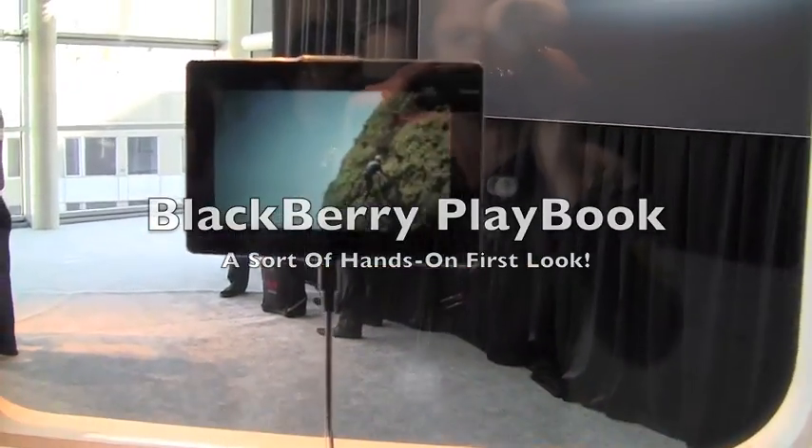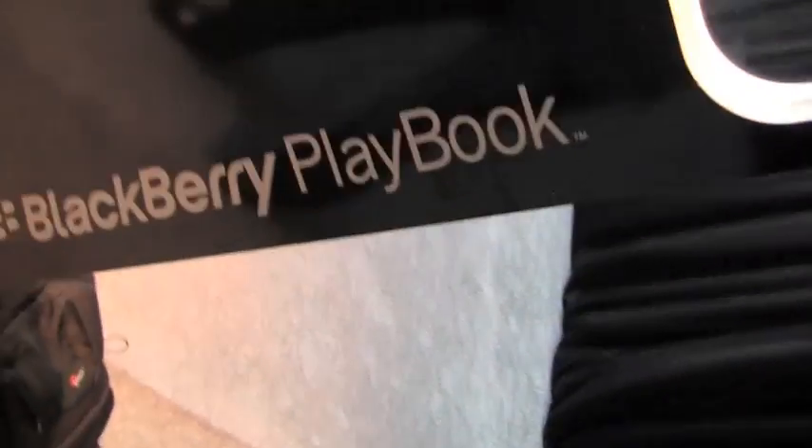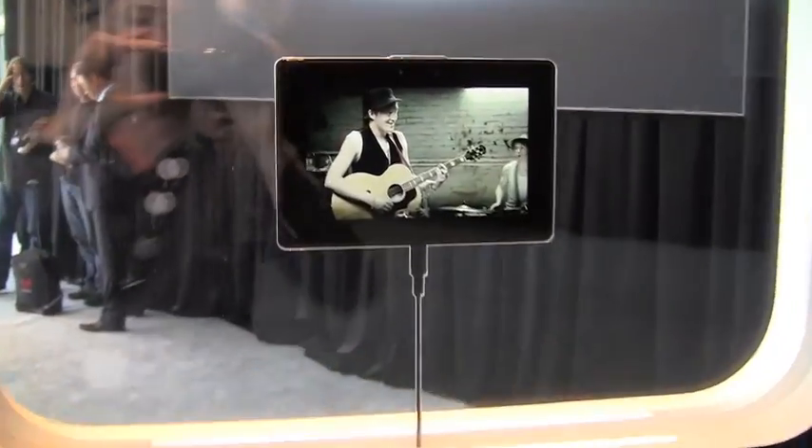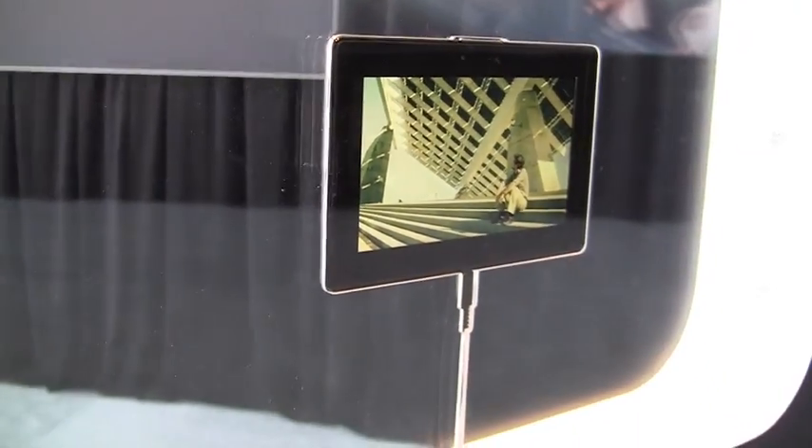Hey everybody, Kevin here from CrackBerry.com, and we are going — well, not quite hands-on, but more like hands-on glass case — with the new BlackBerry PlayBook by Research in Motion, announced here today at DevCon 10. This is RIM's new tablet device featuring the QNX operating system, which they acquired not too long ago.